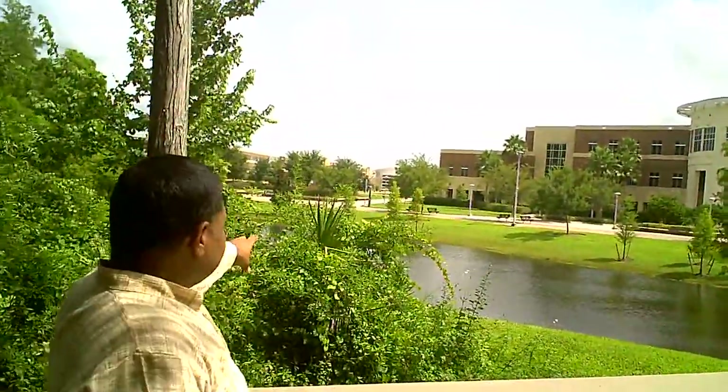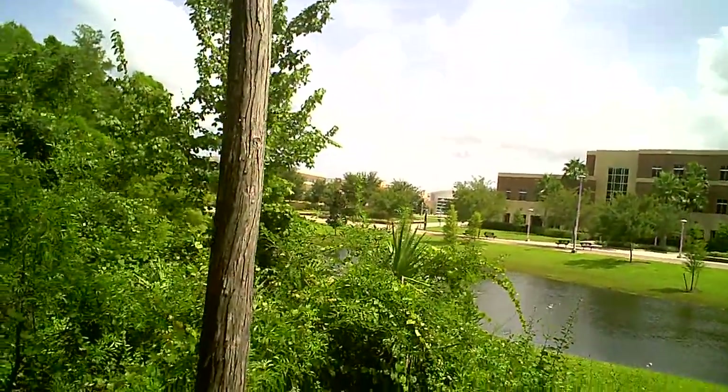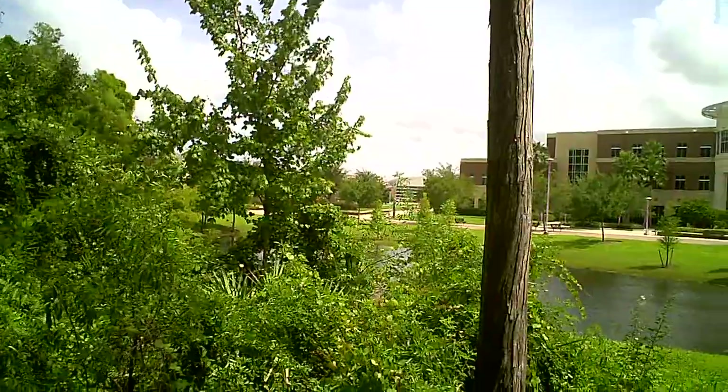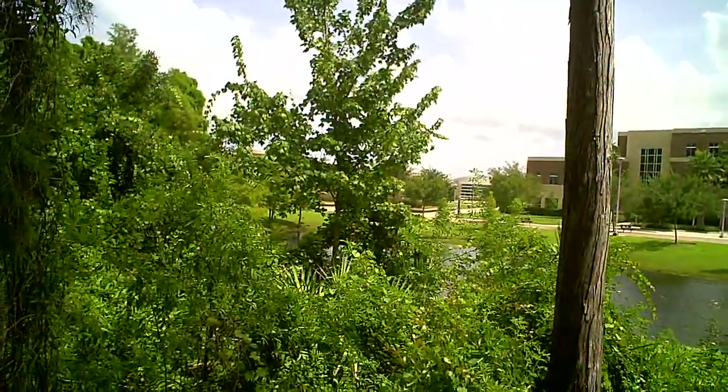In the far background, you can see the UCF arena — that white building. That is the UCF arena where most of the big events are held. There's a basketball court where championships take place, and events like the Thanksgiving dinner are also held out there.